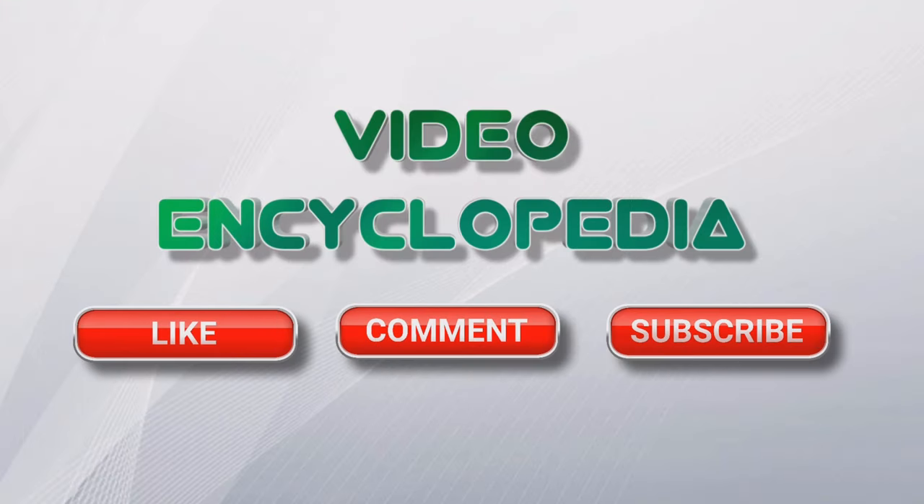Thank you for watching. If you appreciate our work and want us to continue and do better, please support us with your contribution — you can find a PayPal link in the description. If you liked our video, please give a like and subscribe to our channel for more videos.